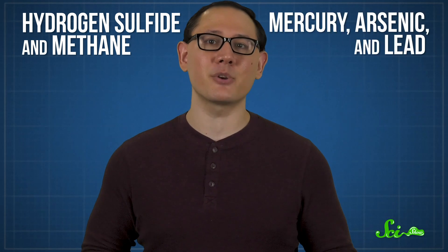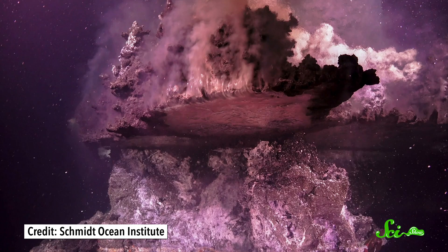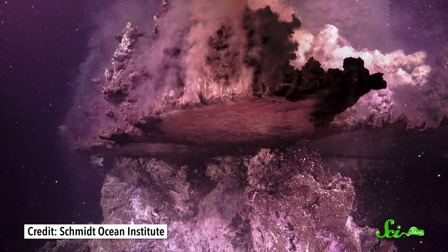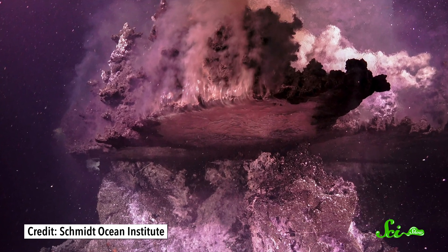The water ends up jam-packed with compounds like hydrogen sulfide and methane, and even heavy metals like mercury, arsenic, and lead. As this super-hot soup moves back up through the thick layer of mud, these dissolved chemicals react with the dead plankton and other organic matter in the mud to form new compounds. Those harden into rock once they reach the cooler ocean water above, ultimately creating massive towers up to 30 meters tall, which continue to spew hotter-than-boiling fluid.